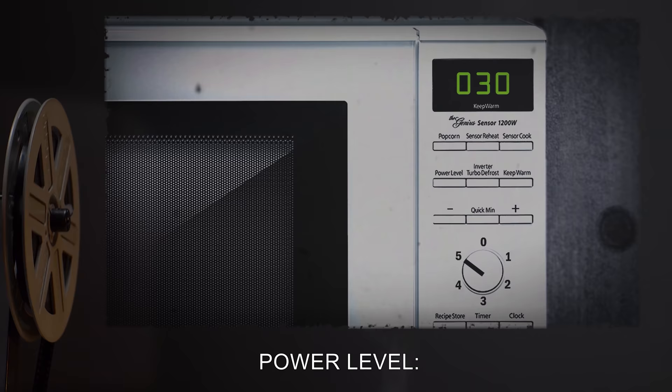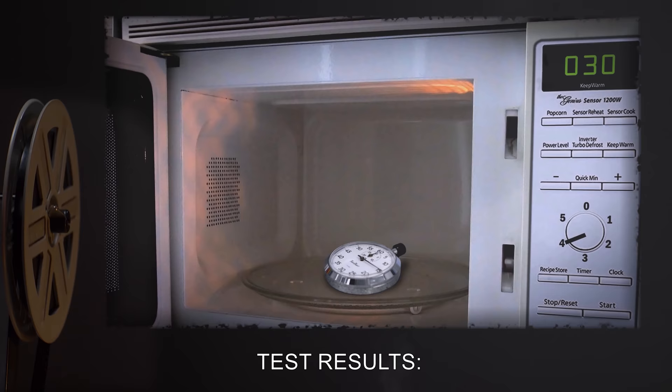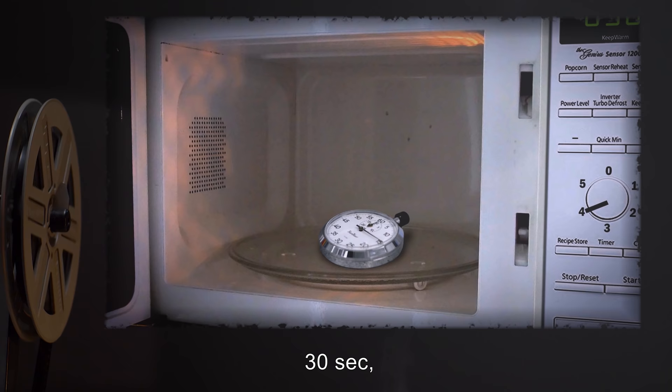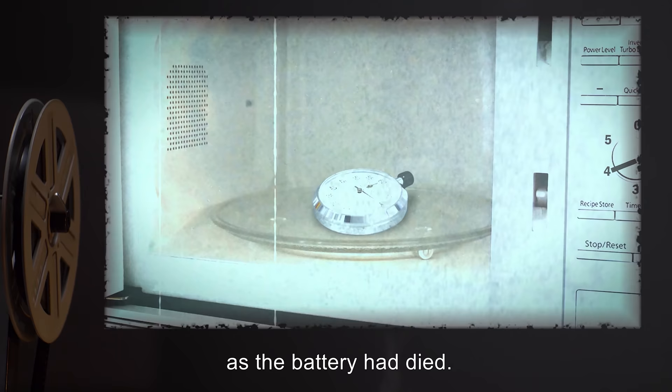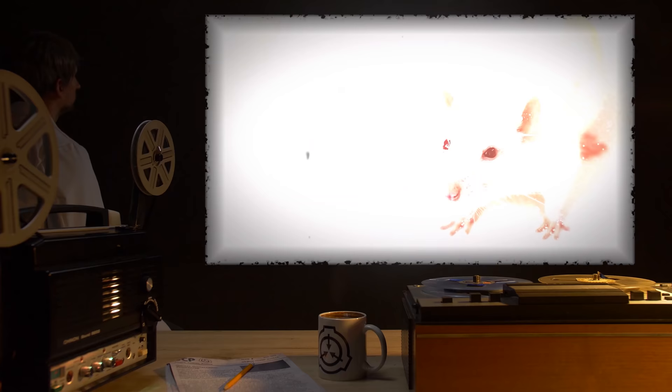Test 3 — Contents: stopwatch. Time input: 30 seconds. Power levels: 1, 2, 3, 4, and 5. Test results: Series of tests conducted to determine effects of various power levels on time fluctuation. Resulting time on stopwatch was 30 seconds, 15 minutes, 7 hours and 30 minutes, and 99 hours 99 minutes 99 seconds — there was no result for the last test as the battery had died. Subsequent tests using a more powerful stopwatch with a larger display resulted in 9 days 9 hours, and 281 days and 6 hours for the last two settings.